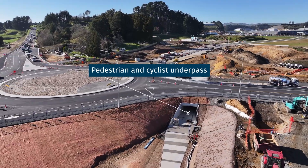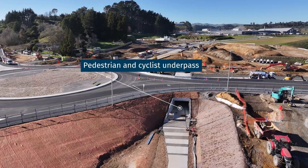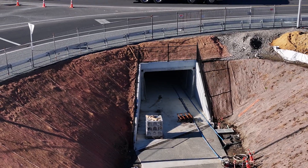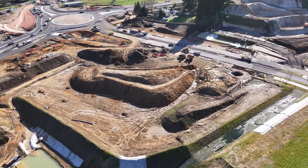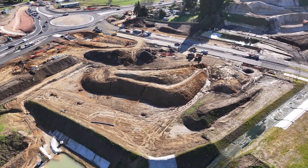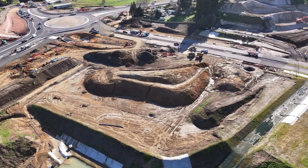We've now completed the installation of the underpass units, which will let pedestrians and cyclists travel beneath State Highway 29 safely. The final earthworks are now underway, along with shaping the drainage swales, the final planting and the drainage tie-ins.